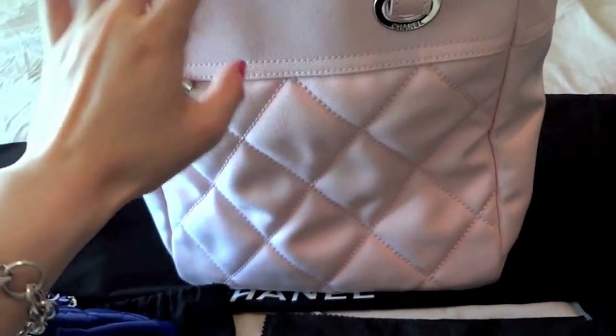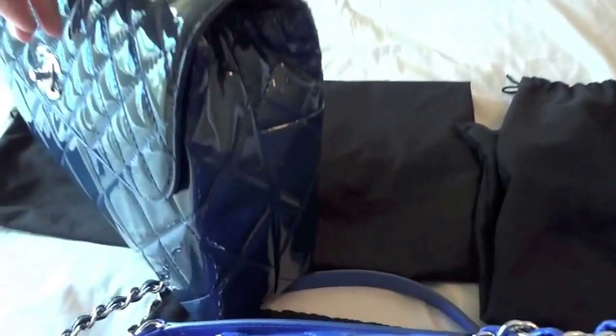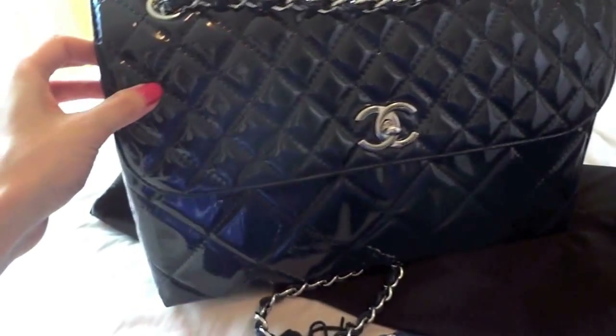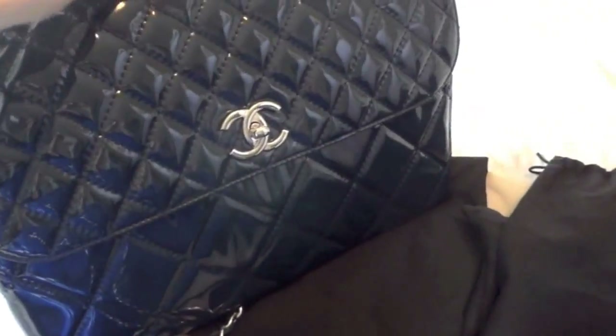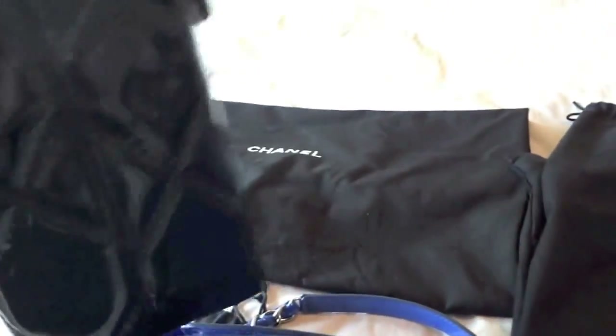That's that, but I really really love the color. The next one is my most used Chanel bag. It's the In Business bag and the size is similar to the classic maxi size. It is also in dark navy color and in patent leather, so this one is a lot lighter than the classics because of the material.